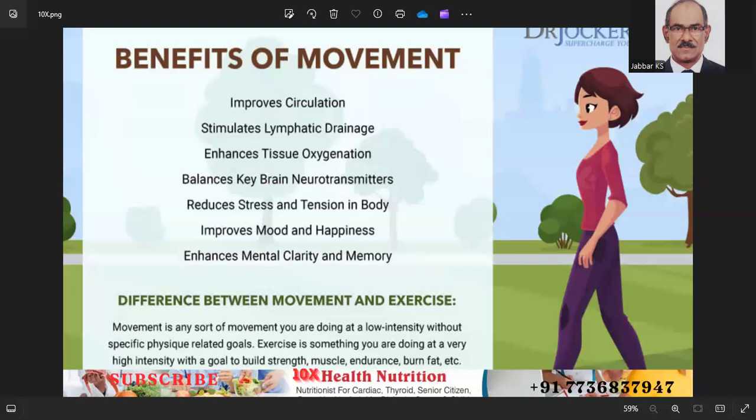Number one: set clear goals. Define your objectives and decide what you want to achieve, whether it is weight loss, muscle gain, improved cardiovascular health, or stress reduction. Set SMART goals — make your goals specific, measurable, achievable, relevant, and time-bound.